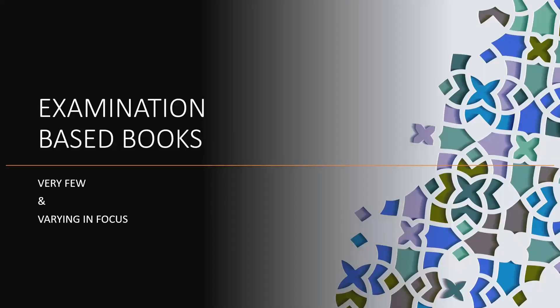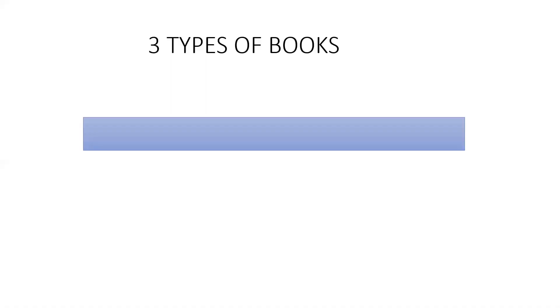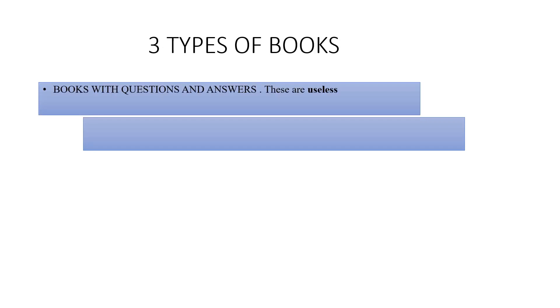Now to the point that you'd all like to know: what are the examination-based books? There are very few books in this category and they vary in focus. There are three types of books in this field. The first is books with questions and answers — these are useless. I would recommend you never even buy them.